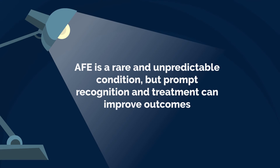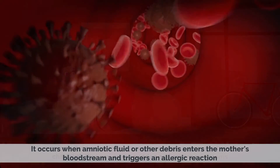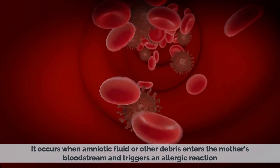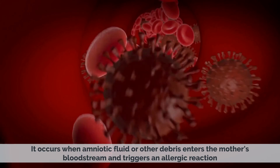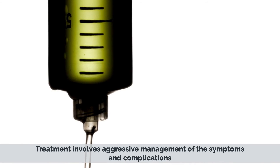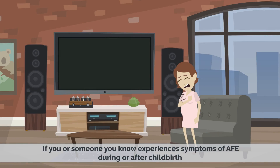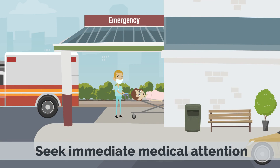AFE is a rare and unpredictable condition, but prompt recognition and treatment can improve outcomes. Amniotic fluid embolism is a rare but serious complication of childbirth that can cause sudden and severe symptoms. It occurs when amniotic fluid or other debris enters the mother's bloodstream and triggers an allergic reaction. AFE is more likely to occur in women who have had multiple pregnancies, are older than 35, or have a history of pregnancy complications or respiratory conditions. Treatment involves aggressive management of the symptoms and complications, and emergency procedures may be necessary in severe cases. If you or someone you know experiences symptoms of AFE during or after childbirth, seek immediate medical attention.